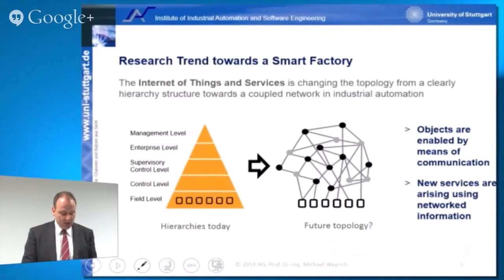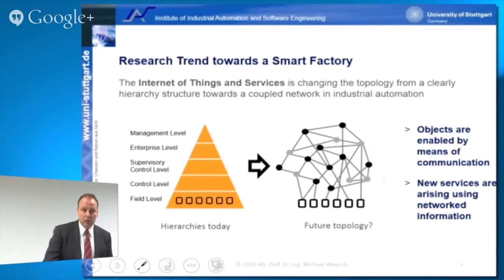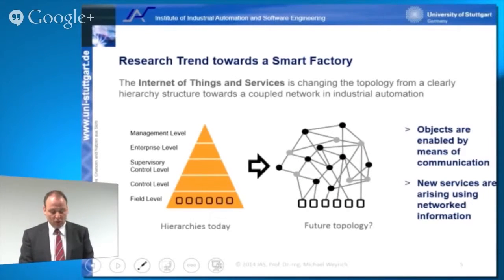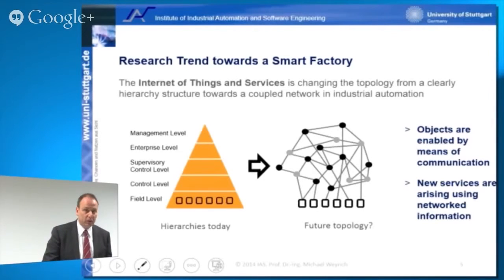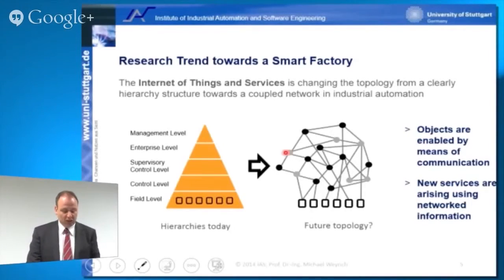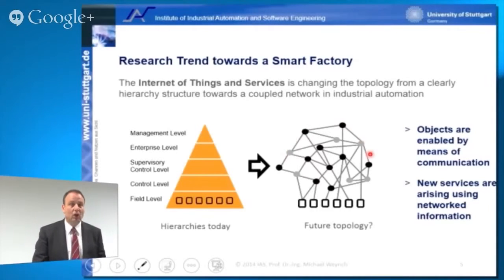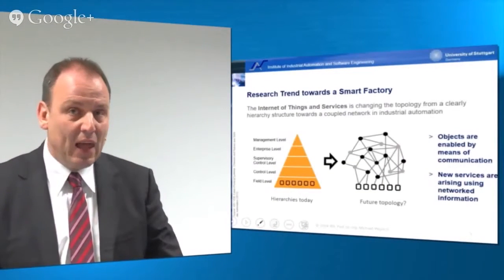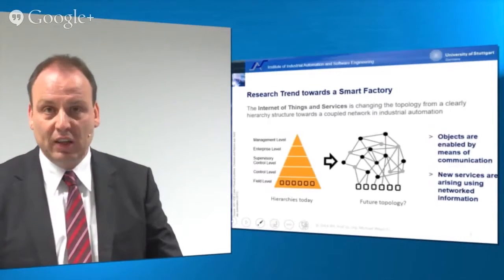What you see here is the potential future topology. We no longer have clear hierarchies — we have distributed control systems in terms of little objects which have communication facilities and a lot of computing power to take charge of individual tasks. We can expect a lot more objects than we would have PLC controllers today. Those intelligent objects will create loads of data, which can be utilized to come up with new services helping users to steer and control their factories.